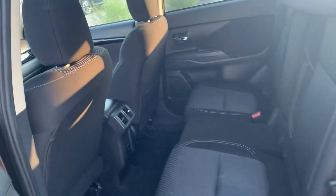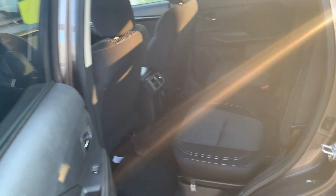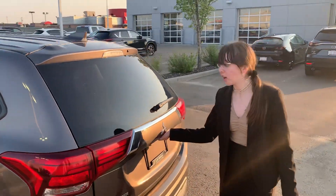Take a peek in the back seat. Lots of space back here for your rear passengers and they get rear air vents as well and a charging port, so everybody is comfortable no matter where they are in the vehicle.